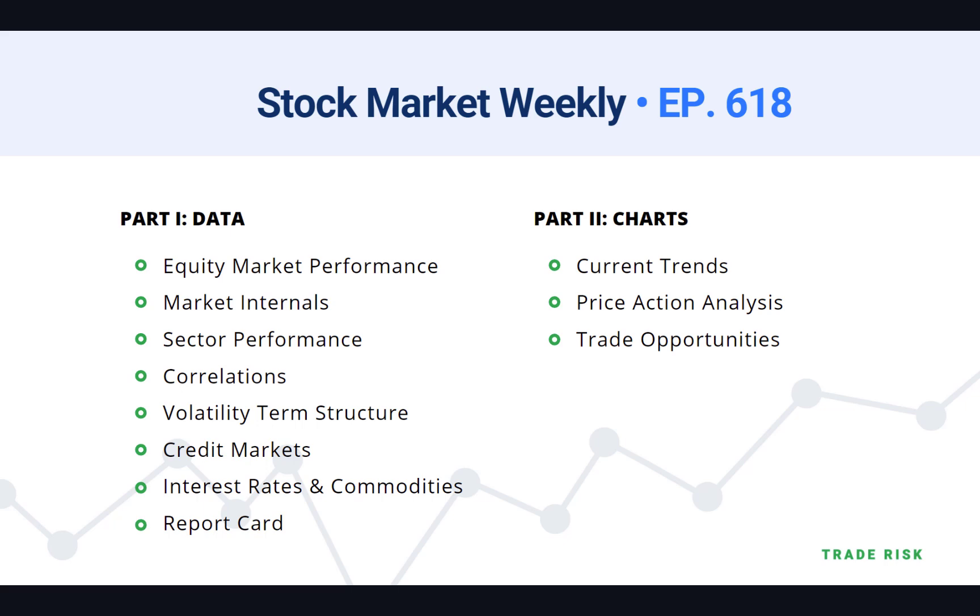We go beyond price action and look at things like sector performance, correlations, volatility, credit markets — all the good stuff. We pick apart things that look different, interesting, or notable. Then in part two we jump into the charts, get a sense of the intermediate and longer-term trends, and figure out how to best position ourselves looking ahead.